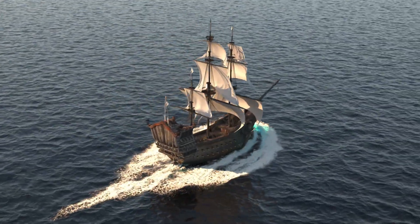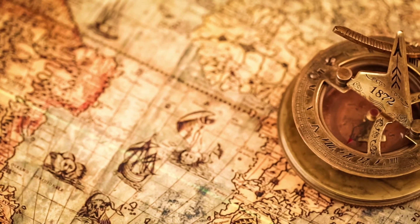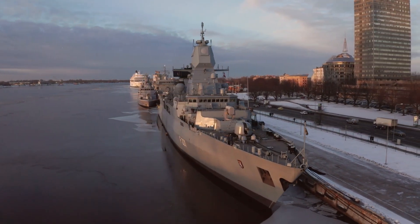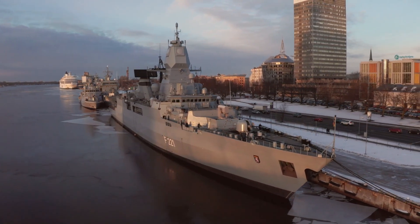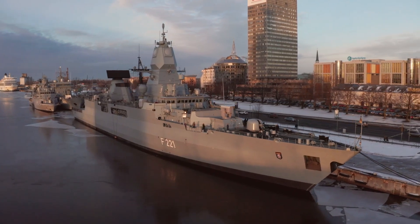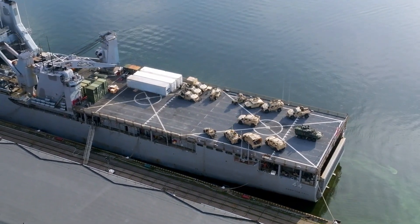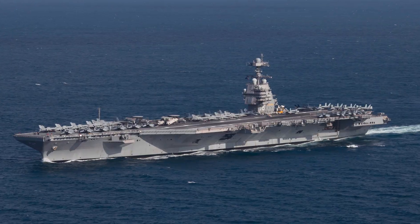Today we're embarking on a fantastic voyage across the world's oceans, not in a tiny ship but aboard the greatest naval marvels of our time — from the hulking aircraft carriers of the United States to the powerful destroyers of Russia. These ships aren't just feats of engineering; they're floating cities armed to the teeth with advanced technology. So buckle up as we discover the top 10 most advanced navy battleships.